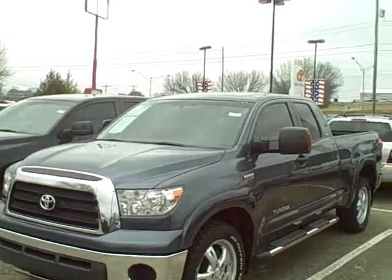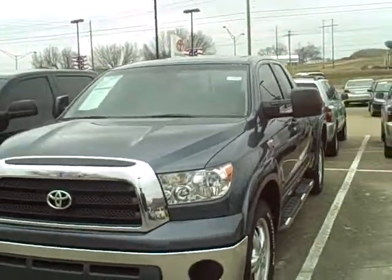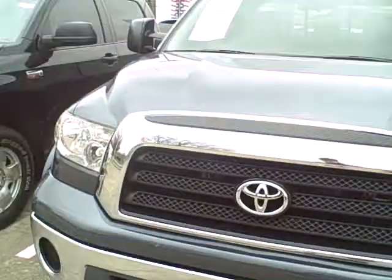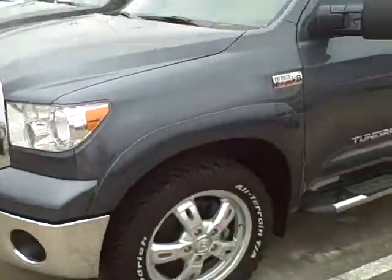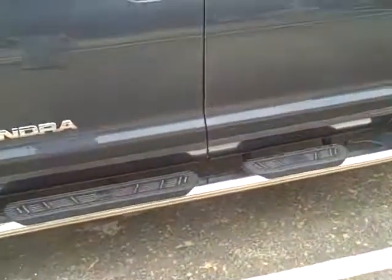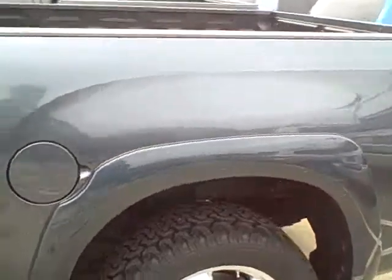Really great looking truck — I'm actually very impressed by this vehicle. We've got some skid plates down there. I really am a fan of the XSP package. Great looking wheels, and you've got some really nice running boards. You have the XSP badging all around the vehicle.